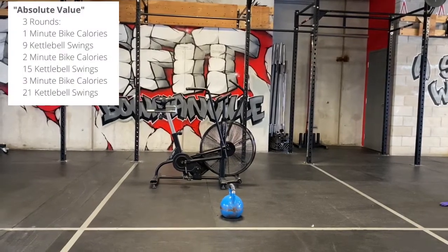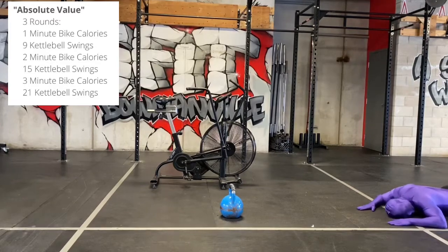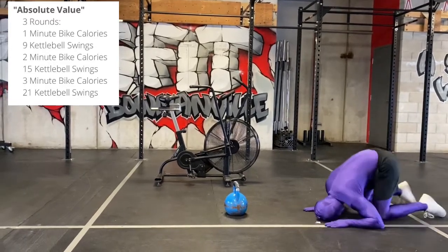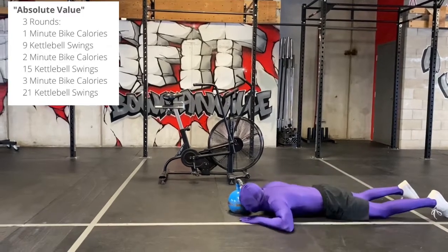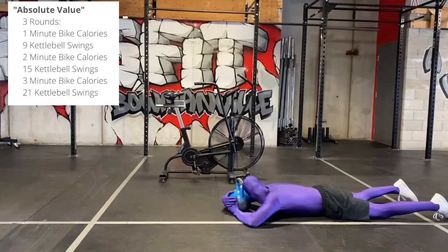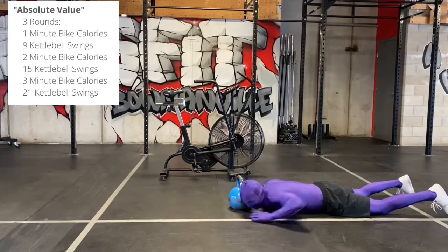Thursday's workout is called Absolute Value. This is three rounds. You're going to start with one minute on the bike, then nine kettlebell swings, then two minutes on the bike, 15 kettlebell swings, three minutes on the bike, and then 21 kettlebell swings. That's one round. You're going to do three rounds for total calories accumulated on the Assault Bike.